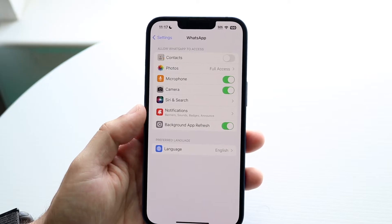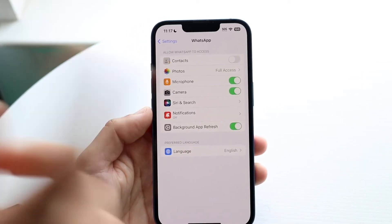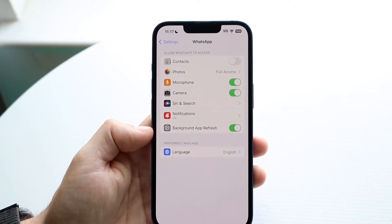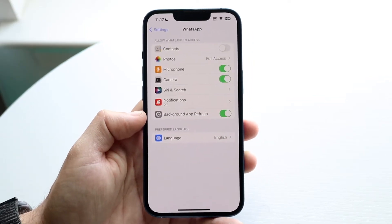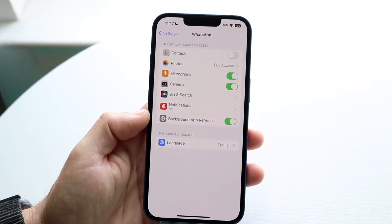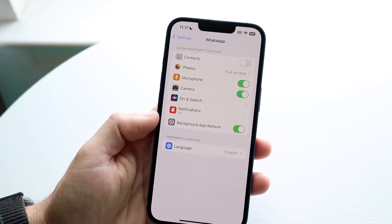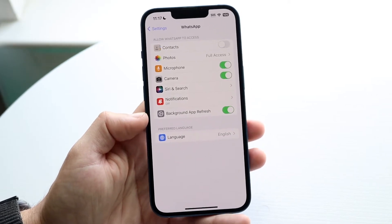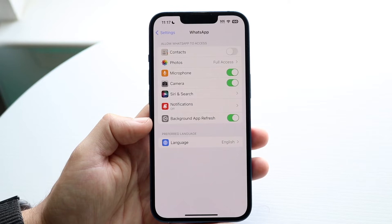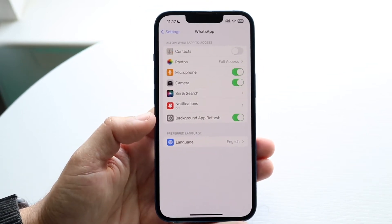If that's not working, the next thing you're going to want to do is make sure that Background App Refresh is also enabled. Some people accidentally have this disabled. Go ahead and enable it, because that's probably another way to fix this problem. By enabling Background App Refresh, the application will be allowed to refresh in the background, which should fix this issue.